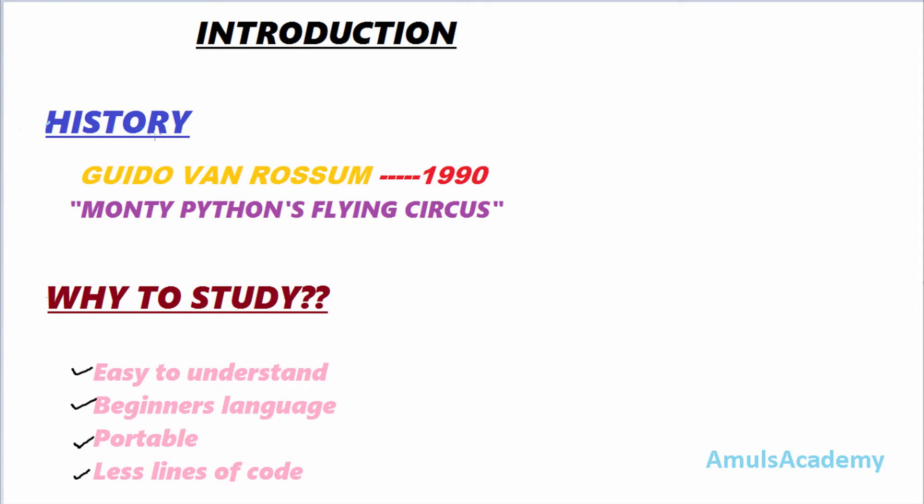In the introduction part, first let us discuss about the history of the Python programming language. Python was created and named by a Dutch computer programmer whose name is Guido van Rossum, and it was released in the 1990s. The name Python came from a very popular comic show, Monty Python's Flying Circus.